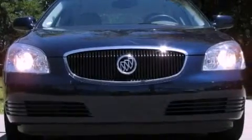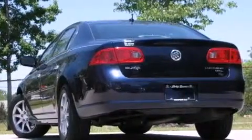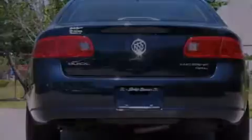Its top features and packages include a convenience package, and the navigation system will help you get from point A to point B on time. The following features are also included: cruise control, keyless entry, a CD player, interior wood trim accents, and traction control.